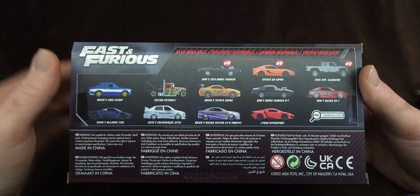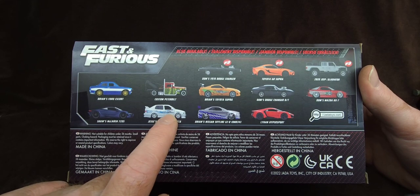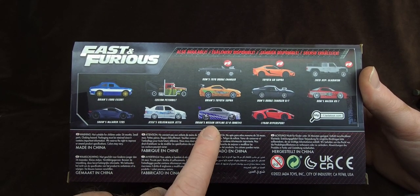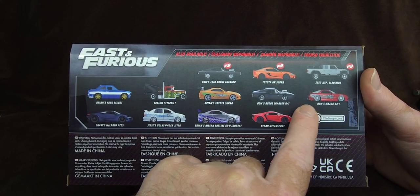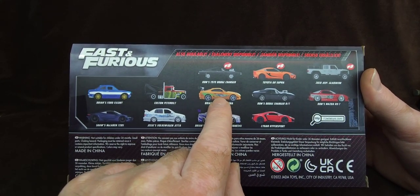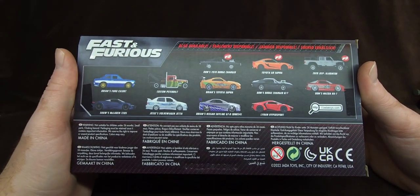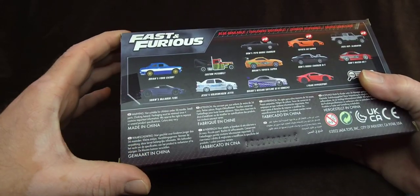Let's see which ones I have. I have Jesse's Jetta — actually I have Jesse's Jetta signed by Chad Lindbergh, the actor that played Jesse. I have Brian's Nissan. Now I have the Mazda. I have the Toyota. That's it from this box, but I also have Suki's S2000. I have Han's RX-7.